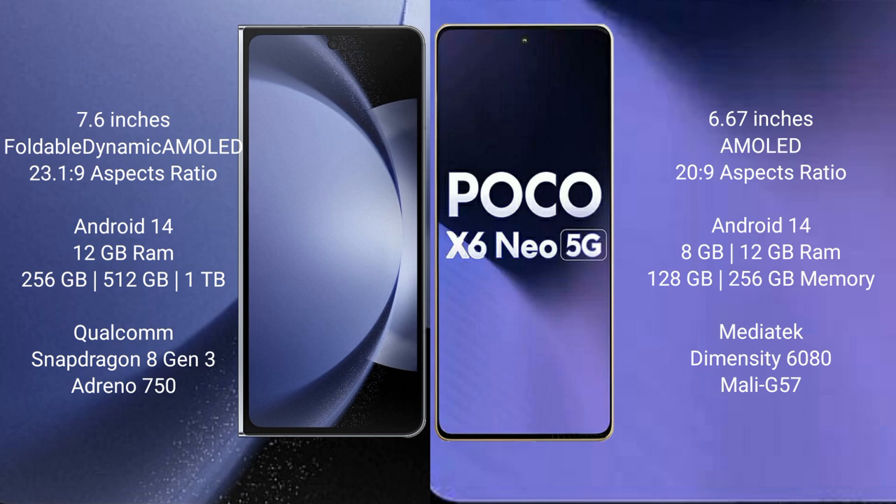Xiaomi Poco X6 New comes with 8GB or 12GB RAM and 256GB internal storage. It features a MediaTek Dimensity 8600 processor and GPU Mali-G57.